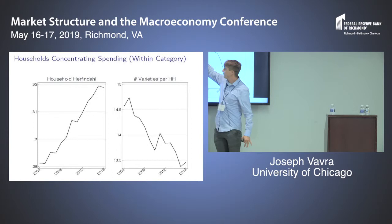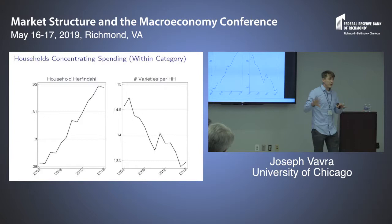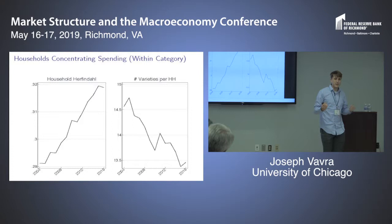To fix ideas on what the household Herfindahl is capturing: suppose in 2004 a household split their yogurt spending equally between Dannon and Yoplait, and then in 2016 they switched to doing all of their spending on Chobani. We would call that a large increase in household-level spending concentration. So this is our first fact: household concentration has gone up.